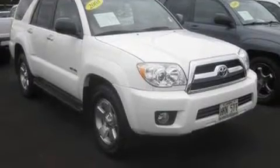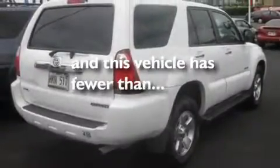Additional features include automatic locking wheel hubs, alloy wheels, a low tire pressure indicator, a CD player, and this vehicle has fewer than 47,000 miles on the odometer.